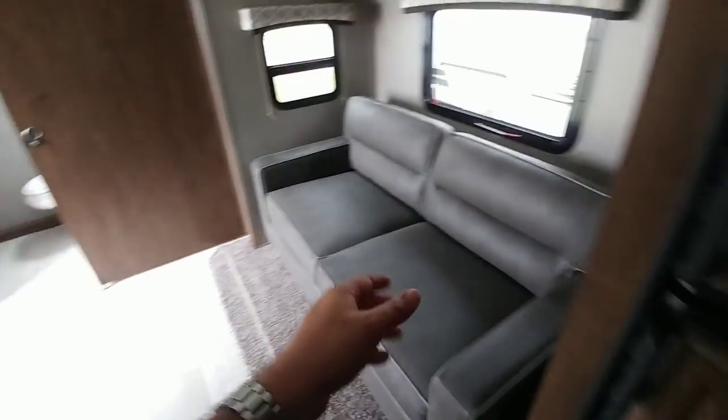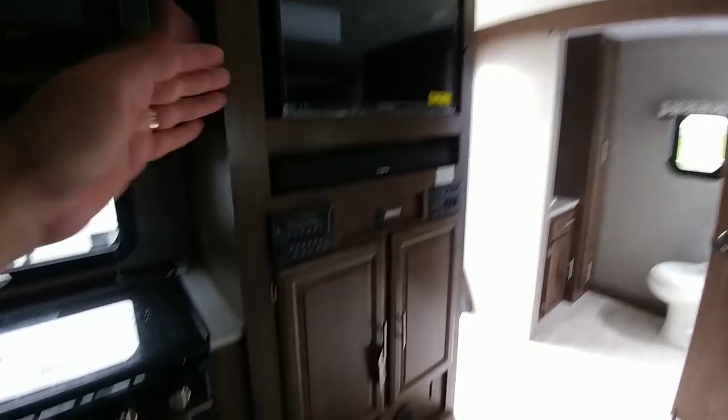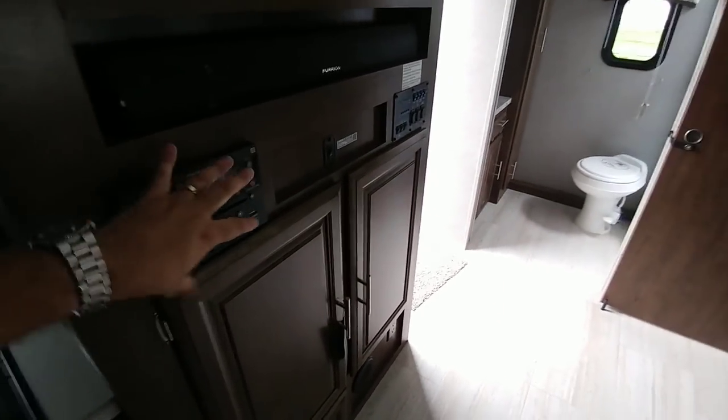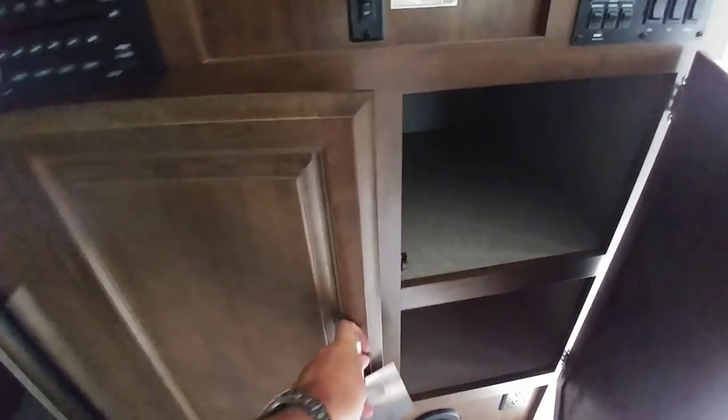Coming to the back, you'll see your refrigerator freezer as well as your sofa, which turns into a bed — more of a love seat. Your TV is directly across from it. You have your Furion soundbar, all your controls, your slide controls and lighting. Plus you've got more storage down here, which is great — these probably go back two and a half feet.